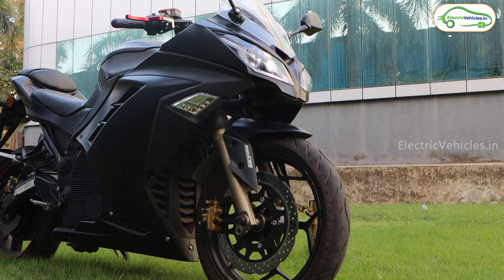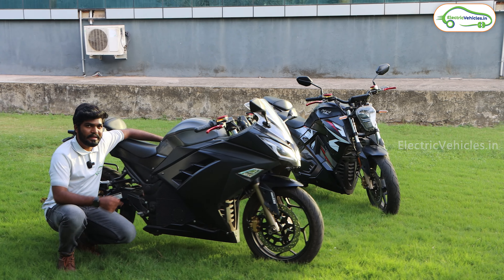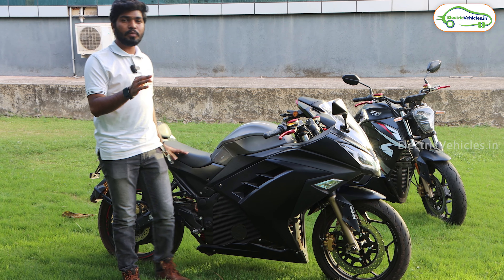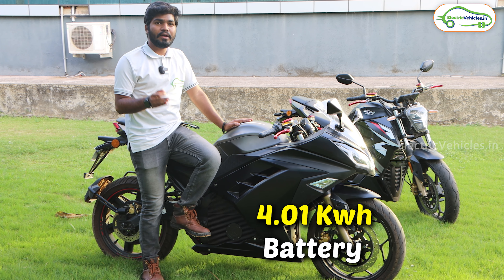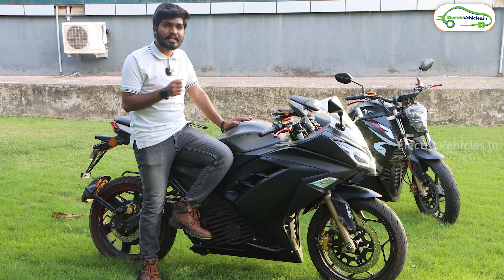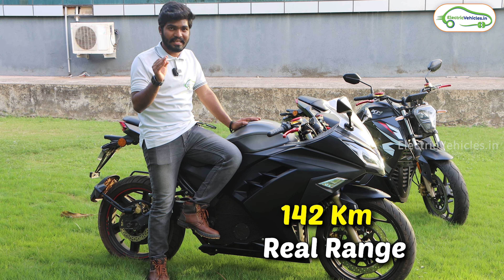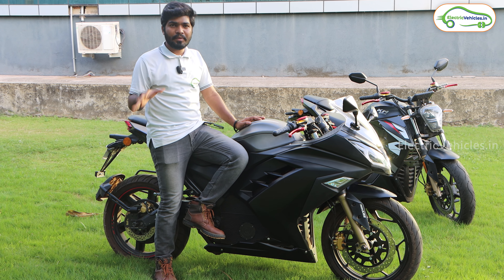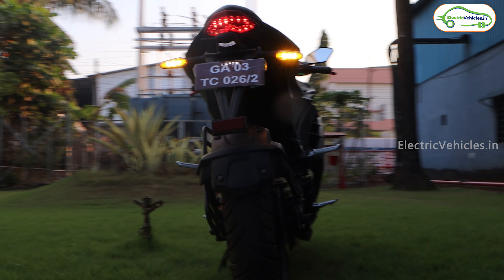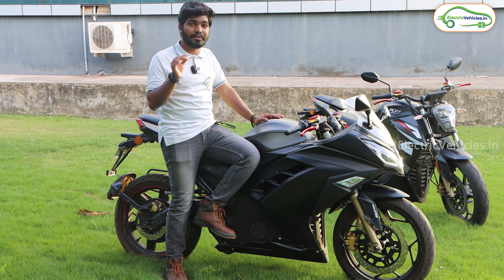Looking at the side part, this is the battery pack of the KM3000. Both the KM3000 and KM4000 get a 4.01 kWh fixed battery pack using NMC chemistry. Kabira claims 204 km IDC range, but the real-world range comes to around 142 km on a single charge. The motor's rated power is 5000 watts with a peak power of 12,000 watts, giving both bikes a top speed of 120 kmph and 93 Nm of peak torque.